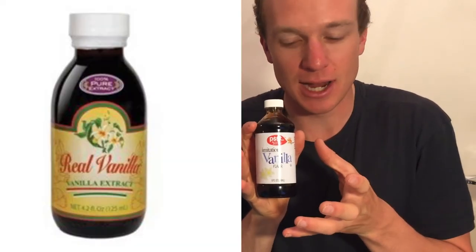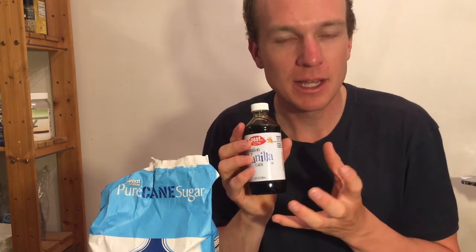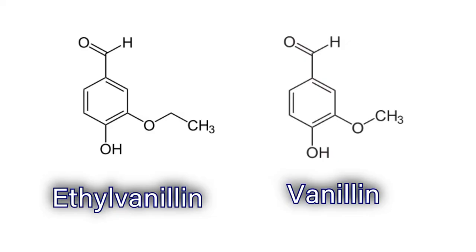Vanillin is one of the chemicals in real vanilla extract, but it's also the chemical in imitation vanilla. They're both the same chemical, but when vanillin is artificially produced in a lab, it has to be legally labeled as artificial vanillin, even though it's the same as the vanillin that grows in the vanilla bean pod. Lately, we've been using a lot of ethyl vanillin in our foods, and it actually tastes a lot better than real vanillin. You can notice it by the fact that it has two carbons on the third carbon in the aromatic chain, as opposed to one.